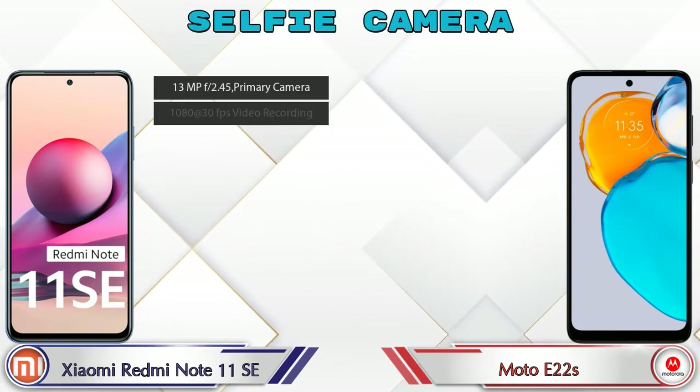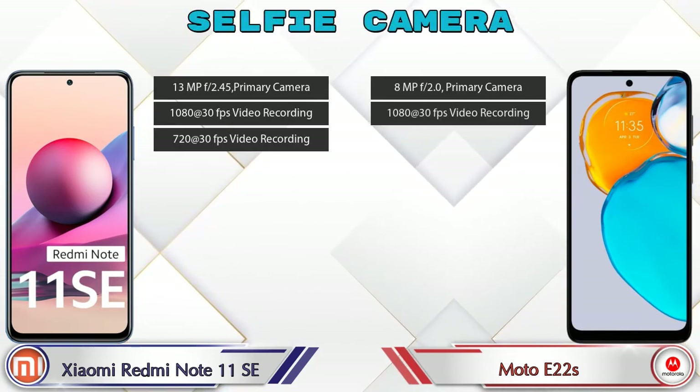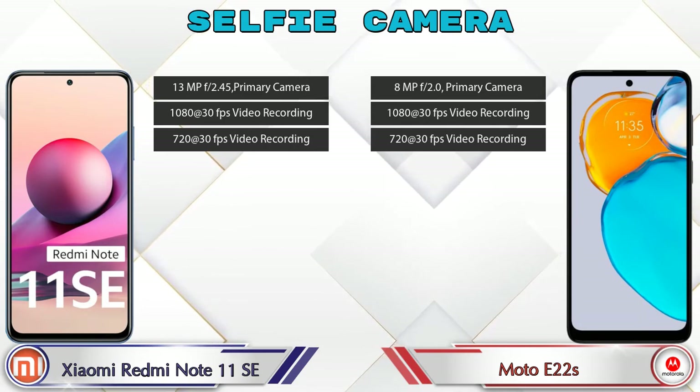Now let's talk about the front selfie camera. Both phones have a single front camera, and three different features are available for it.